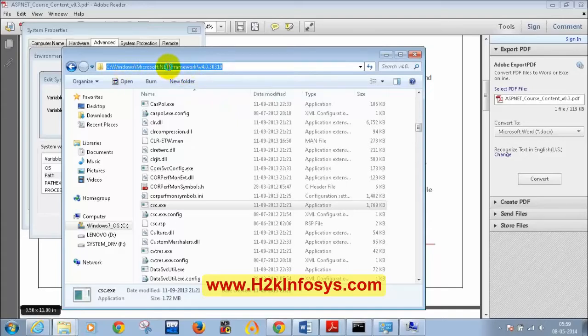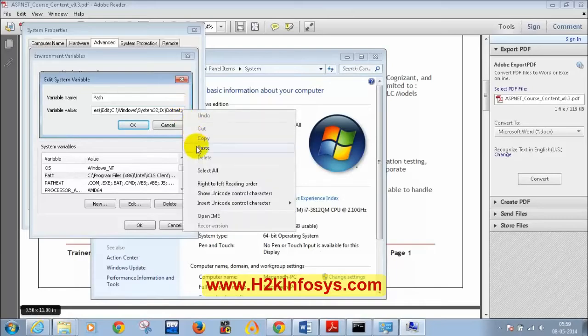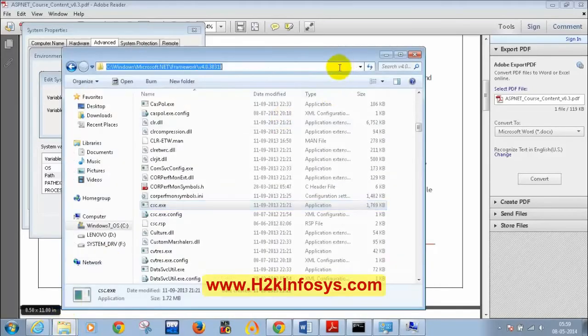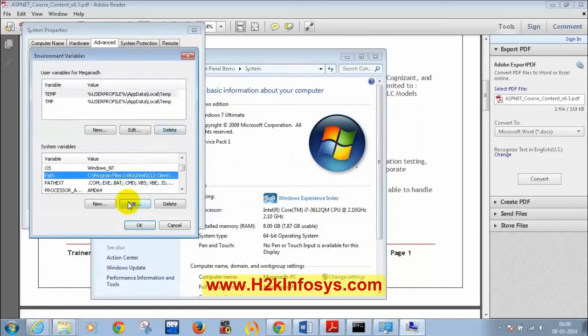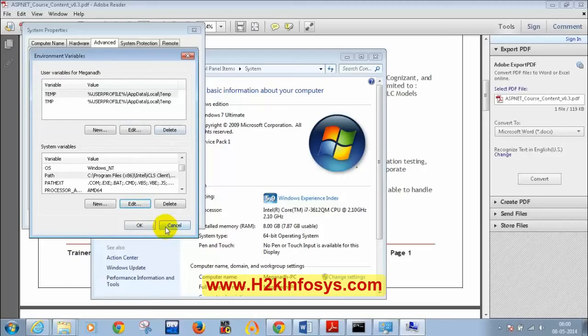Go to the Version 4.0 folder, copy this path. In Environment Variables, click on Path, click Edit, add a semicolon at the end, paste the copied path after the semicolon, and then click OK. All done? Now go to Command Prompt, close any existing Command Prompt, open a new one (Windows R, CMD), and type CSC.